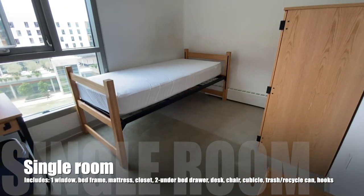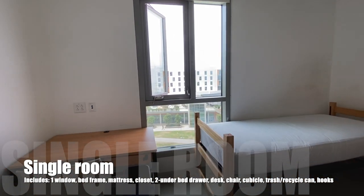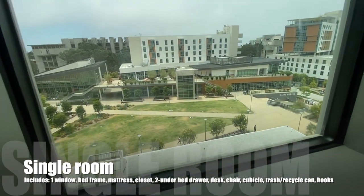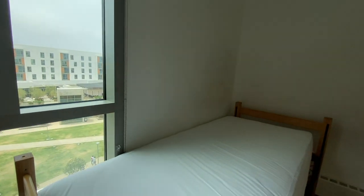Single rooms in 6th College are about half the size of a double. Each single room includes one window, a bed frame, a mattress, a closet, a two-cabinet bed drawer, a desk, a chair, a cubicle, trash and recycling bins, as well as a towel rack and some hooks.